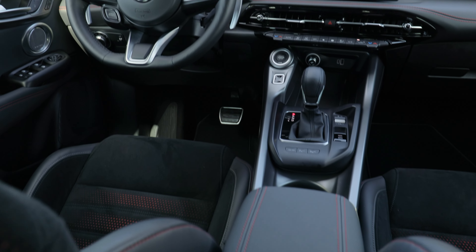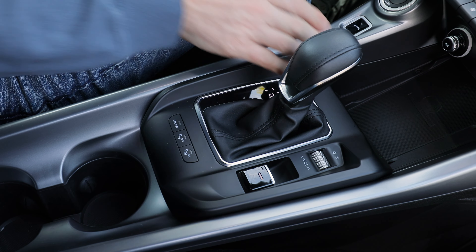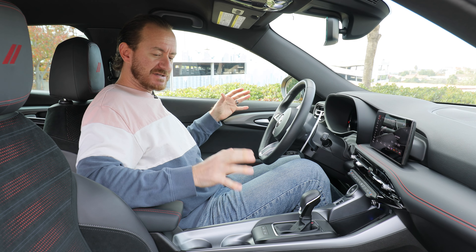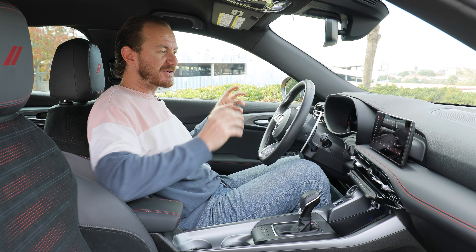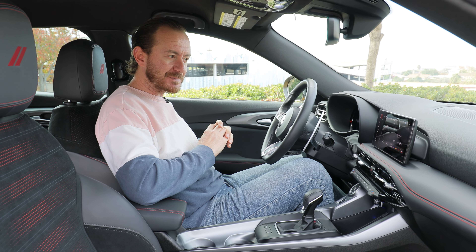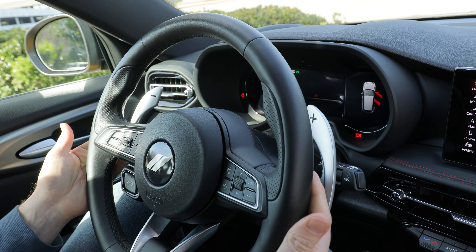First impressions inside the Dodge Hornet — I'm pleasantly surprised. Sure, there is quite a bit of plastic on the center tunnel, but everywhere else the materials look pretty nice, especially for Dodge, which is typically more of a budget brand. There are definitely hints of Alfa Romeo in here, and it works out well for the Hornet.